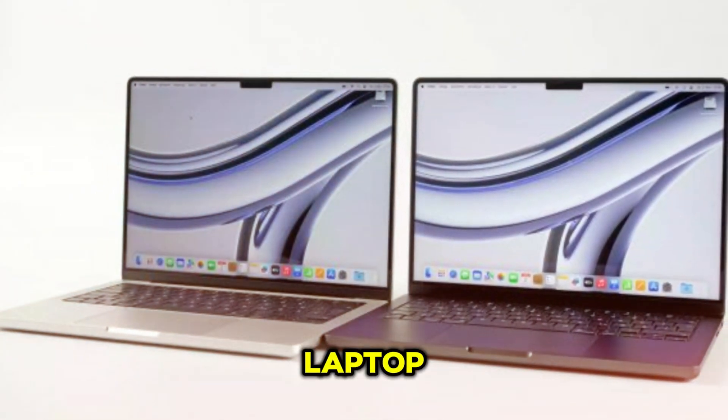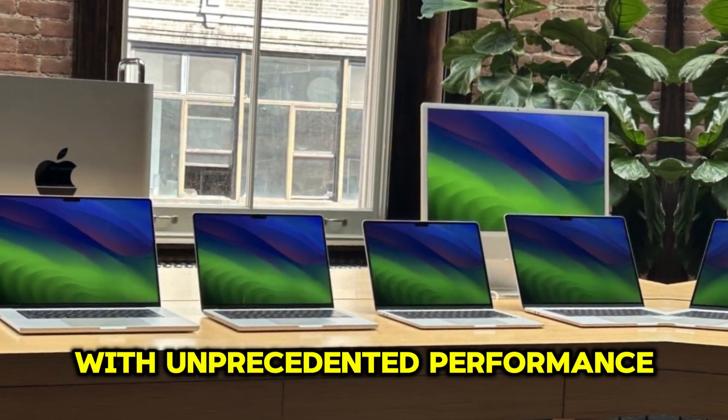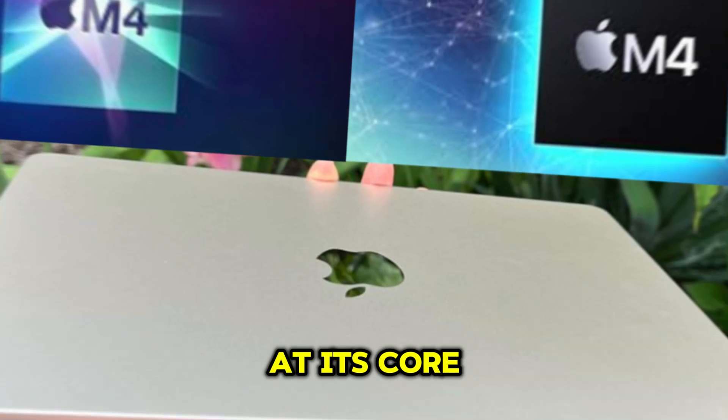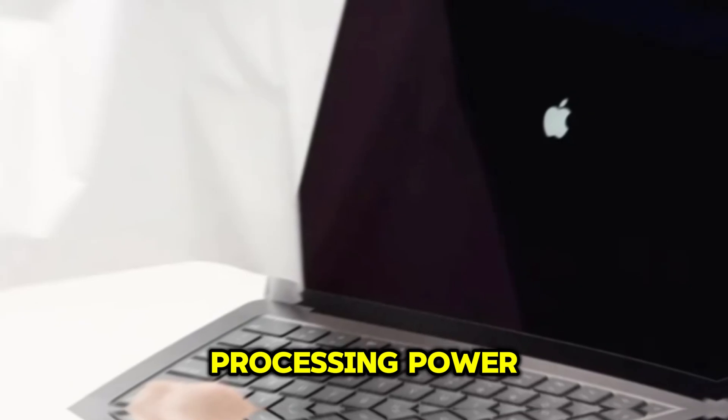Apple's latest flagship laptop, the M4 MacBook Air, revolutionizes portable computing with unprecedented performance, efficiency, and value. At its core lies the groundbreaking M4 chip, engineered to deliver remarkable gains in processing power.